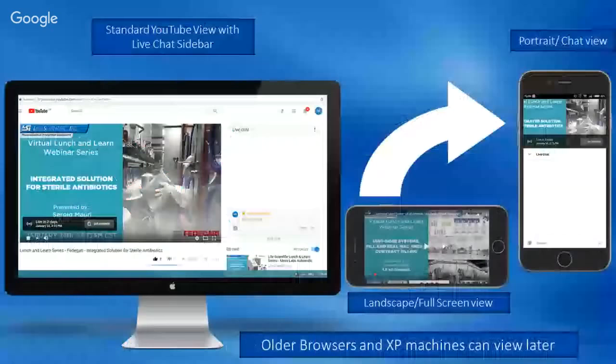The webinar live stream goes directly to our YouTube channel and will be available for sharing and viewing on demand. Just share the link you used today, and you're able to watch as many reruns as you want. Share it with anyone who may be interested.